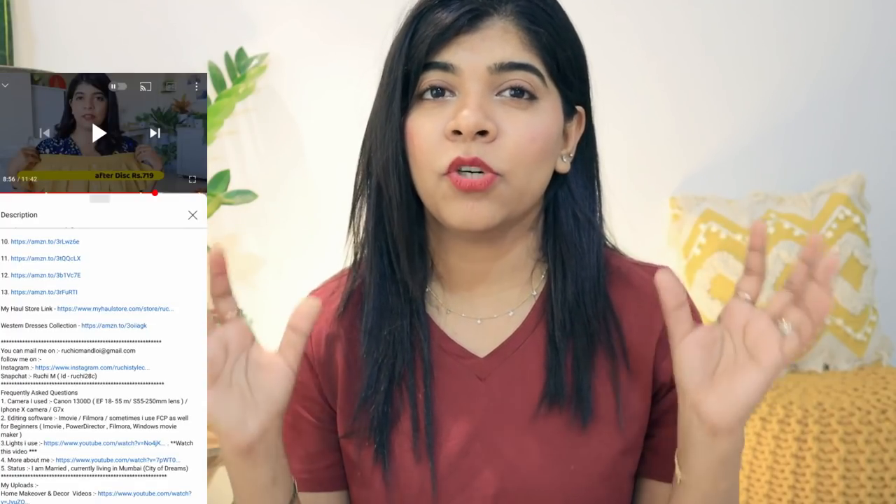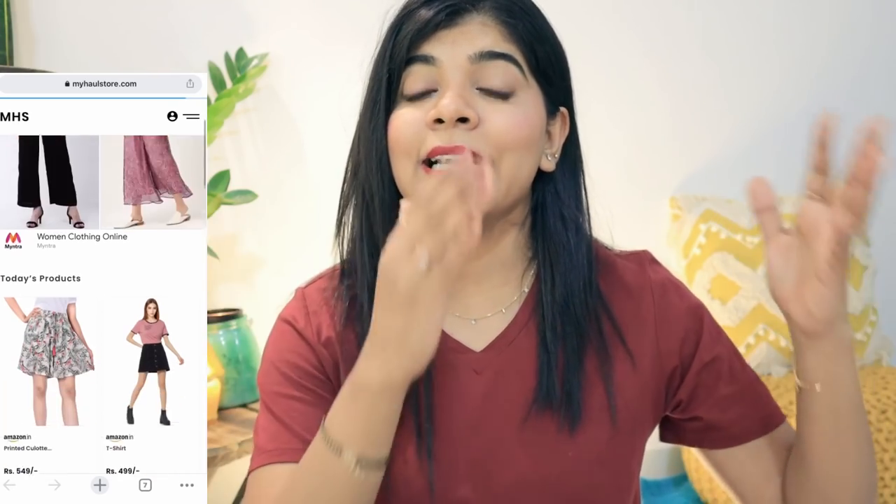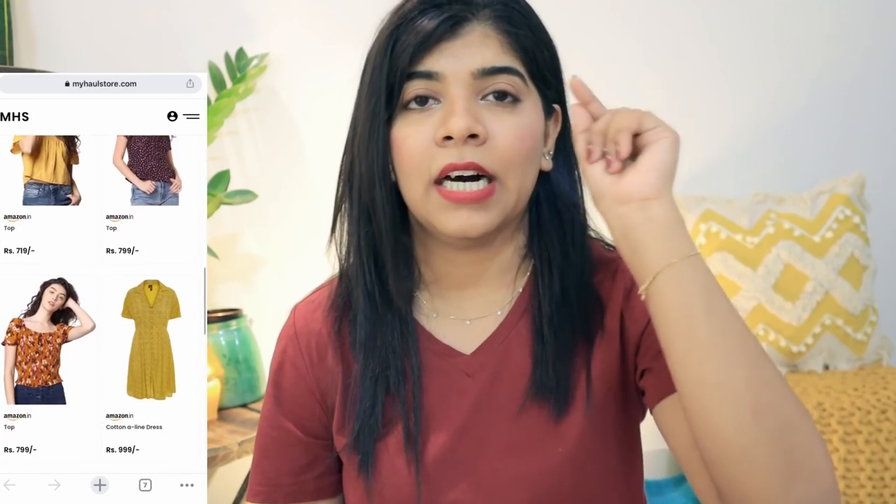Before starting the video I would like to thank my Haul Store for sponsoring the video. The products are my own choices — I have purchased them and will give honest short reviews. All products will be available via links in the description box on my Haul Store, which connects to Amazon.